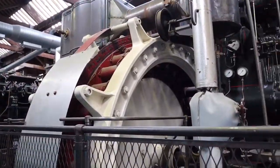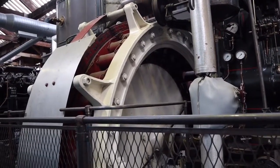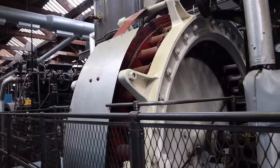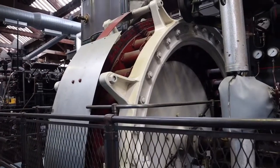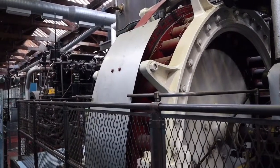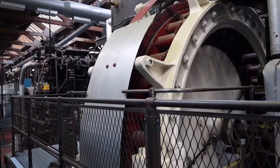This one is a Ferranti inverted engine from about 1900. It says these were easier to repair because the parts are more accessible. And this steam engine was made for Lambeth Power Station in London — it was later sold to a mill in Chorley where it worked until 1960.